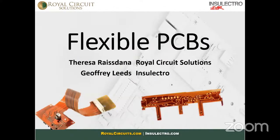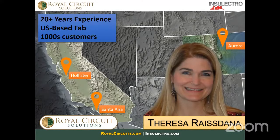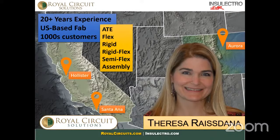Today we're talking about flexible printed circuit boards with Teresa Rastana of Royal Circuit Solutions and Jeffrey Leeds of Inselectro. My name is Teresa — I am the business development manager here at Royal Circuit's Santa Ana location. Royal has been around for about 20-plus years. We have two fab houses, one in Hollister, one in Santa Ana, and an assembly shop in Aurora, Colorado. Our specialty at the Santa Ana facility is the ability to do one-to-three-day quick turns, along with full turnkey, flex, rigid-flex, ATE, and rigid boards.